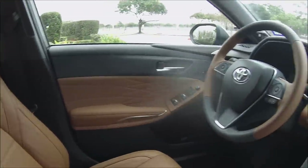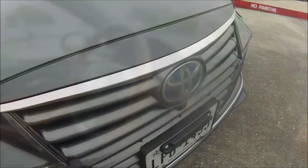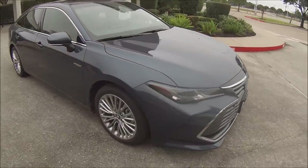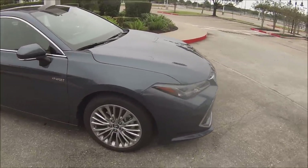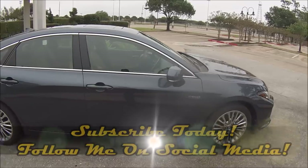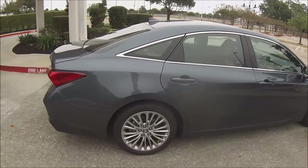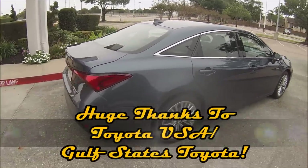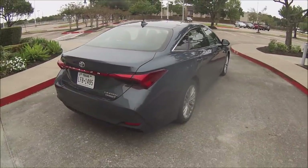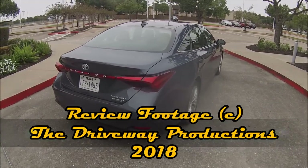In all, the Avalon is an absolutely beautiful car. If you want to make a statement but don't want to pay a hefty European price tag, the Avalon definitely fits that bill. That wraps up our time here with the all-new 2019 Toyota Avalon Hybrid Limited. If you enjoyed this review, please hit the thumbs up button and subscribe for more videos. A huge thanks goes out to the folks at Toyota for lending us this gorgeous 2019 Avalon for an entire week. See y'all next time — take care everybody and stay safe.